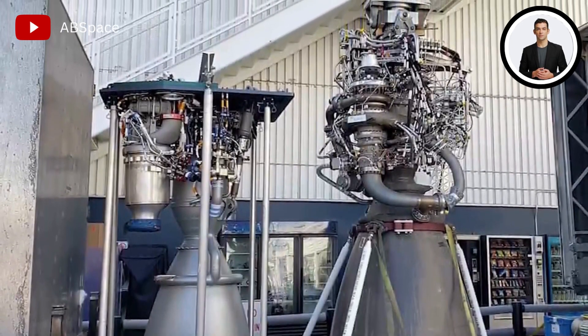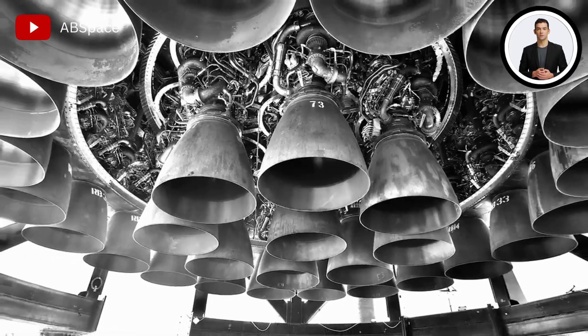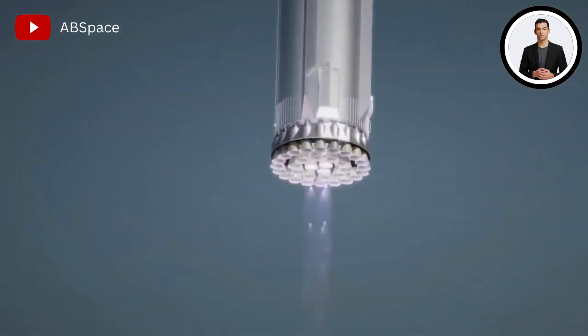As of now, only these upgrades have been done, and just by these changes the Raptor engines have passed all of their basic tests.